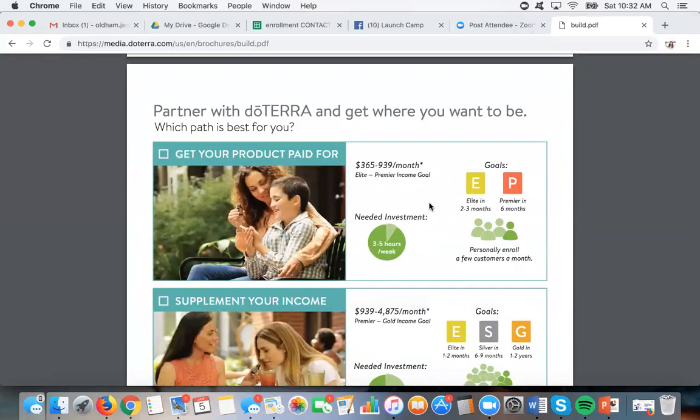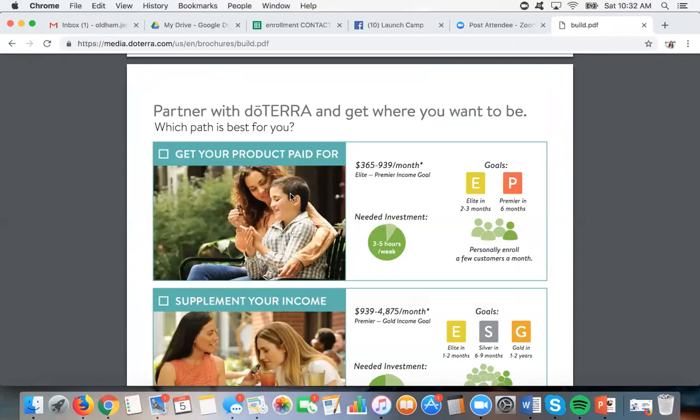Here's the good news with doTERRA — you don't have to do the exact same thing to be successful. You may think, I don't have all the time in the world to put into this business — that's okay. In doTERRA, you can figure out which path is best for you. I call these the three pathways. The first one is someone who wants to put in like three to five hours a week, personally enroll a few people every month, and make it so their products pay for themselves every month. To get paid in doTERRA, you need to do at least a 100 PV order every month.